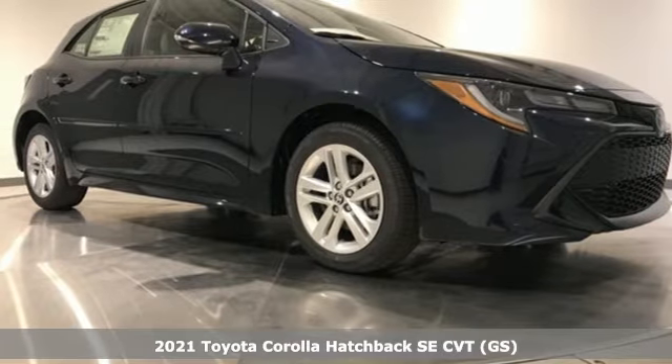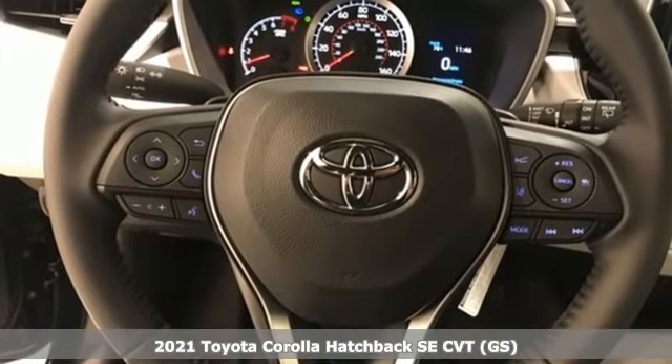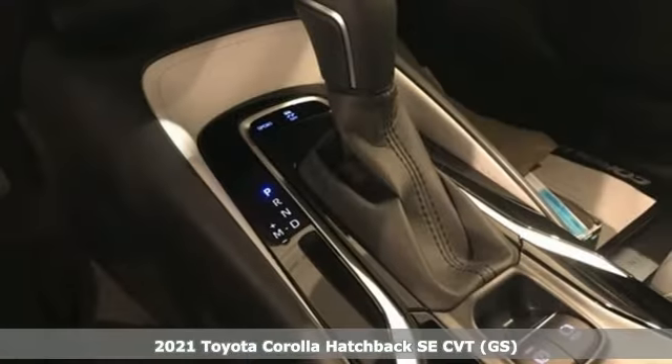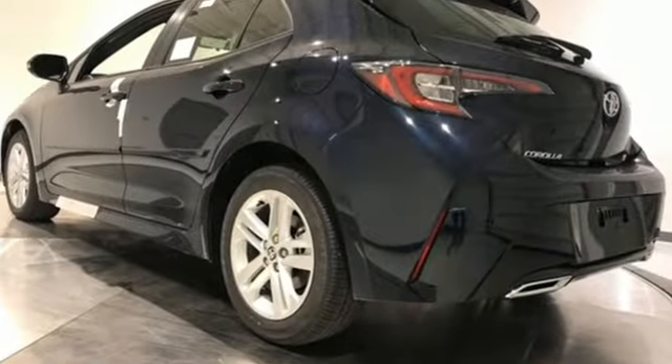It's a new 2021 Toyota Corolla Hatchback. Aggressively practical — seems like an oxymoron, but it makes sense in this Corolla Hatchback. It's an aggressively stylish package filled with versatility, performance and space.